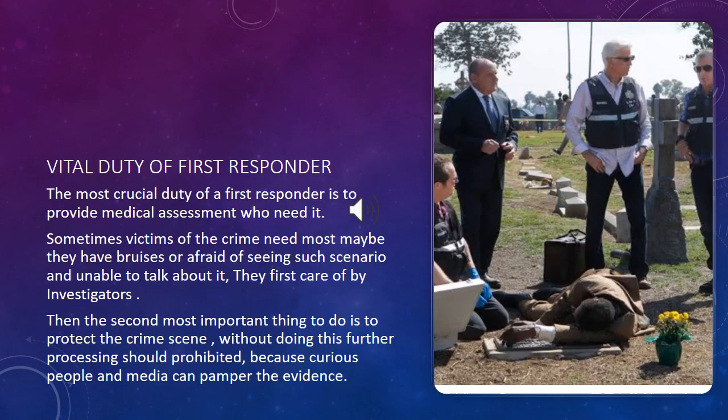The most crucial duty of a first responder is to provide medical assessment to those who need it. Sometimes victims at the crime scene need care the most because of their bruises, or because they are afraid or unable to talk about the crime. They are first cared for by the investigators. The second most important thing is to protect the crime scene, because without doing this, further processing should be prohibited — curious people and media can tamper with the evidence.